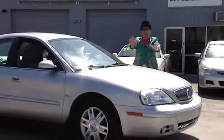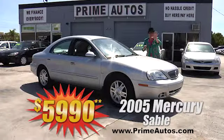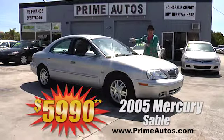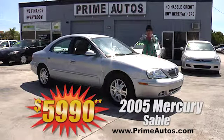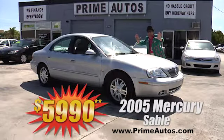Looking for a loaded and luxurious midsize sedan at a low, low price? This 2005 Mercury Sable LS has rich leather interior, CD, alloys, and all the extras, and it's on sale right now for only $5,990.